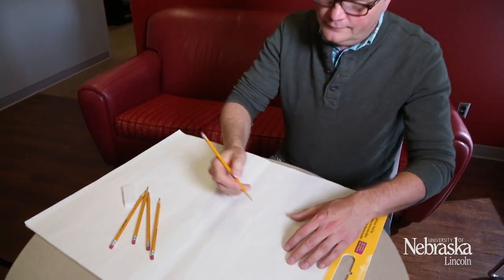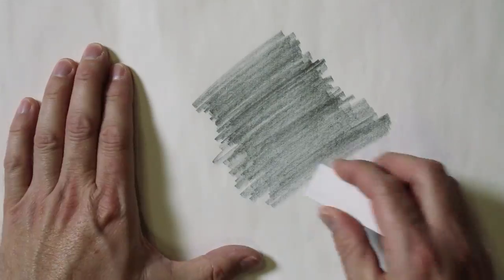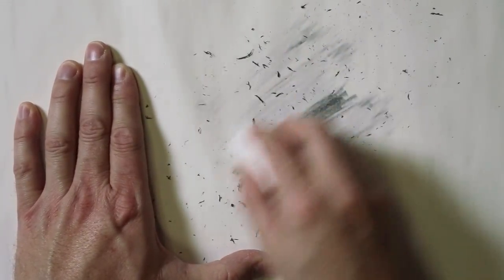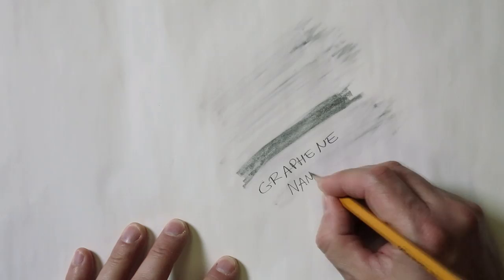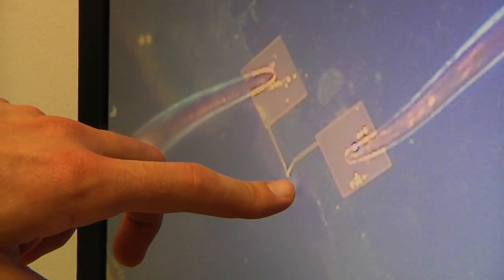Graphite is a layered material made of carbon. A single layer of graphite is graphene, and a narrow strip of the material is a graphene nanoribbon. But in the lab of University of Nebraska-Lincoln chemist Alexander Sinitsky, a graphene nanoribbon begins with a single molecule.